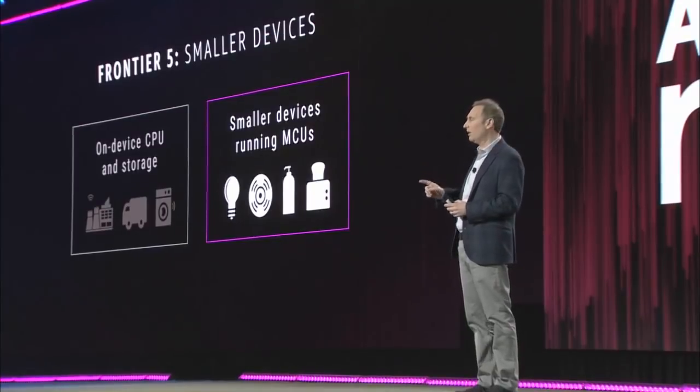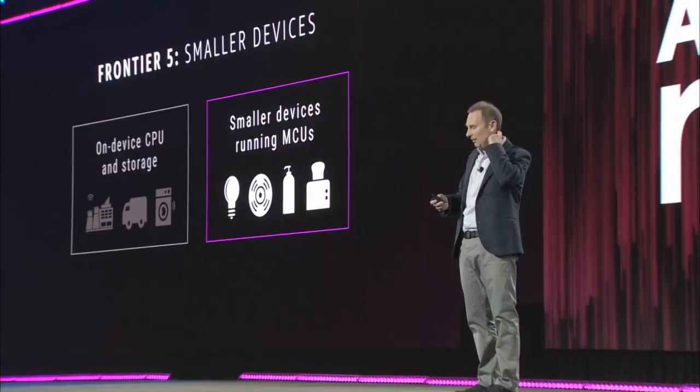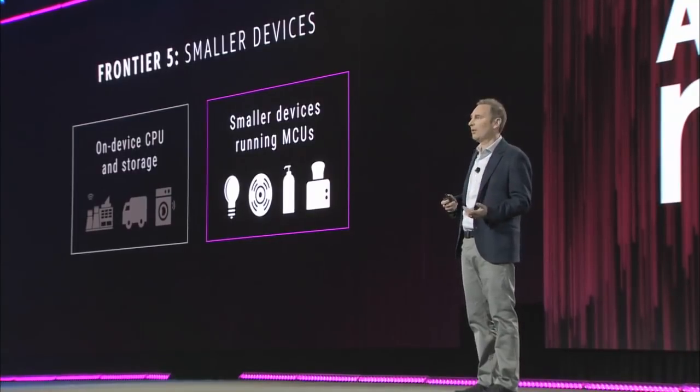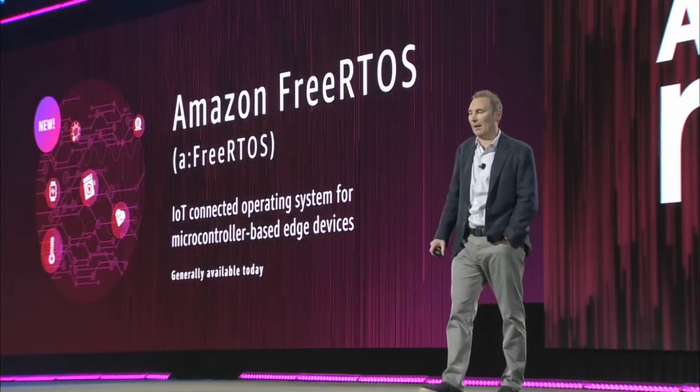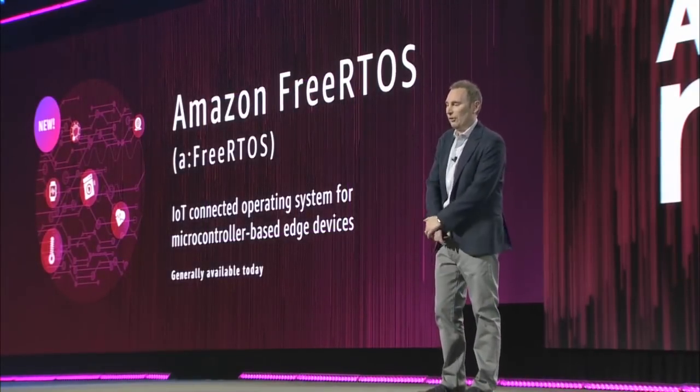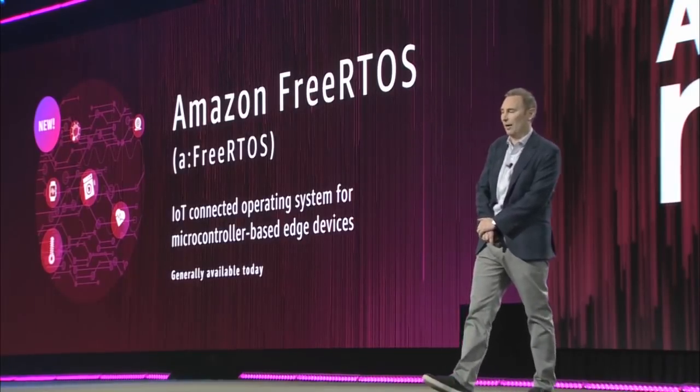That's a problem that you really have to fix if you want to enable most devices to be connected to the cloud. And so we've worked on that for the last year or so, and I'm excited to announce a new operating system called Amazon FreeRTOS, which is an IoT-connected operating system for microcontroller-based edge devices.